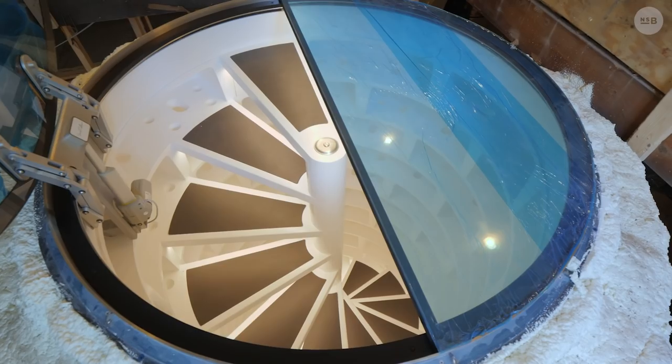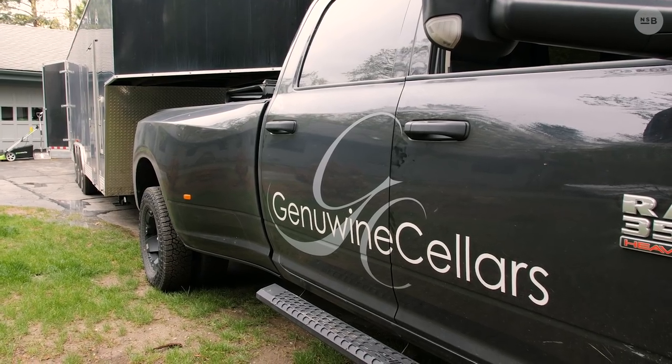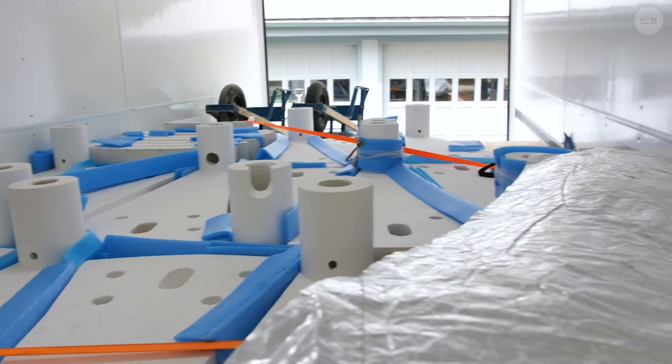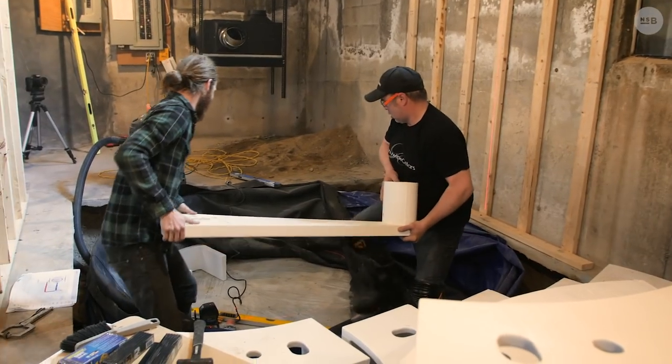So we immediately started the process of looking into who can install these and where they're fabricated. These units are fabricated over in the UK, shipped across sea up to Canada to Genuine Wine Cellars. They then basically prep this thing in their shop, drive it down here to Boston, and for about seven days they spend their time installing it.